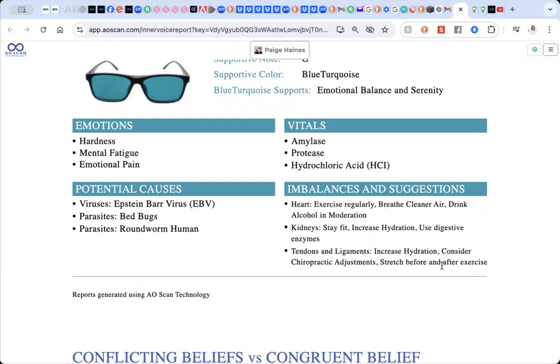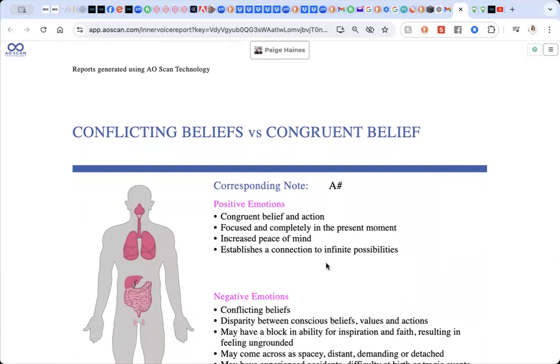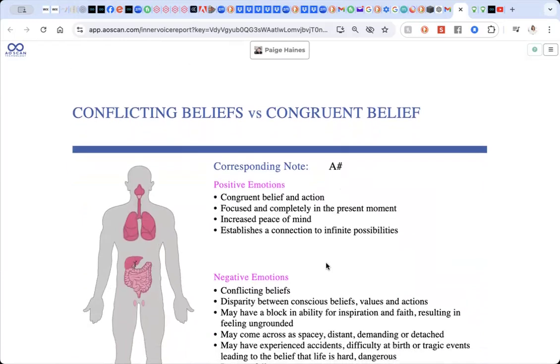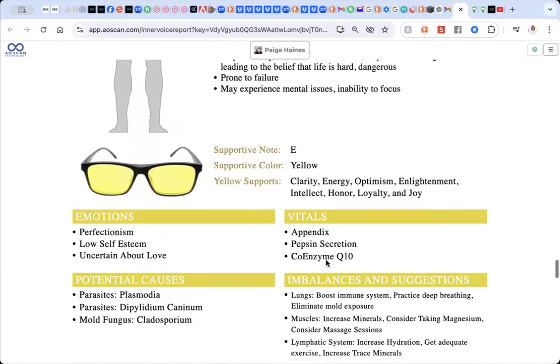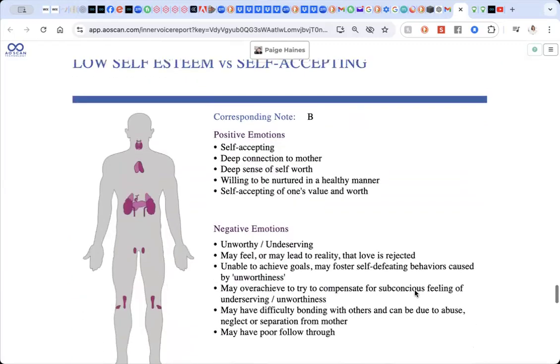It's also asking for some digestive enzymes. As we move through the four different reports, we may find that some of these are repeated. So again, we have conflicting beliefs versus congruent beliefs. Coming down here, the color is yellow, and the emotions are perfectionism, low self-esteem, and uncertain about love. As we look at these, we can see increased hydration comes up again. So of course the thing I'm going to be looking to is increasing hydration, but I'll see if there's anything else that's coming up as we go.